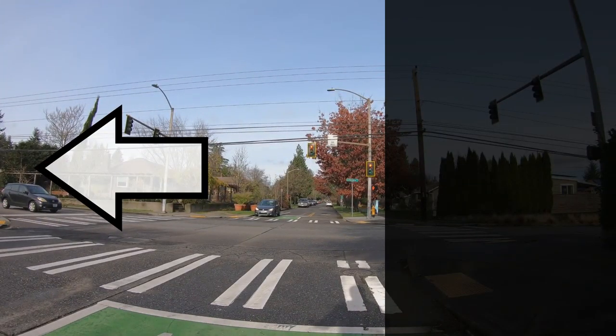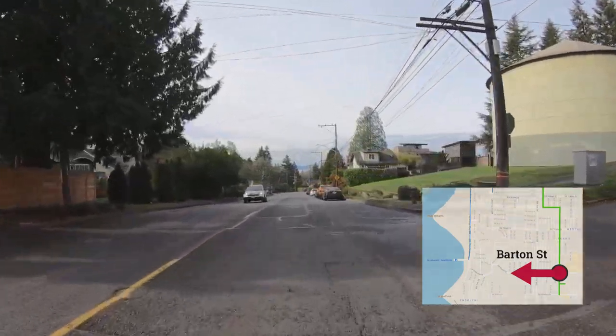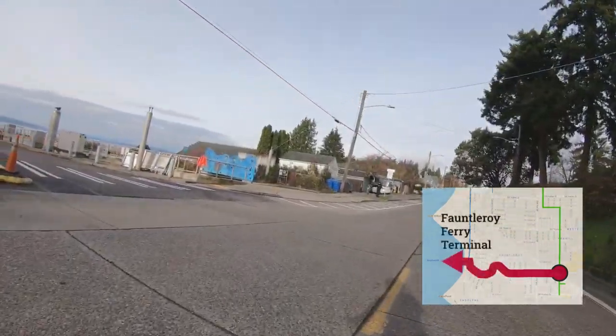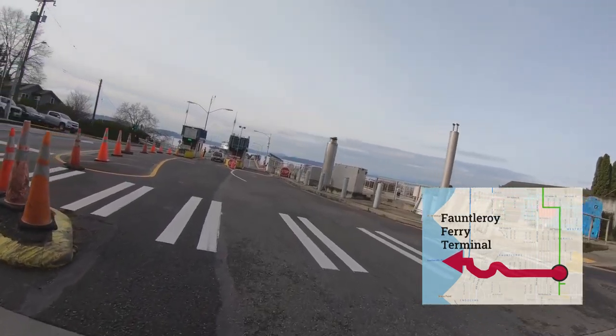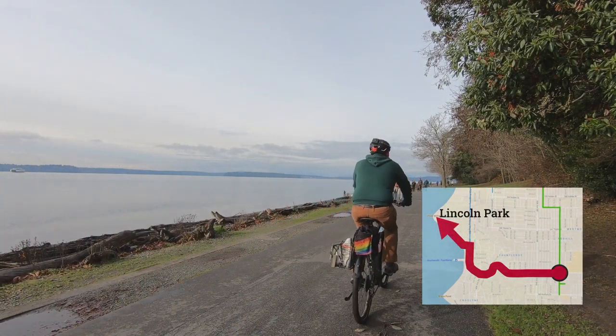At Barton Street, if you turn left, you can head west towards the Fauntleroy Ferry Terminal and Lincoln Park.